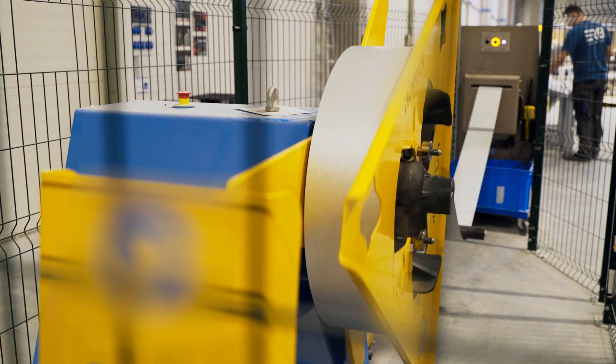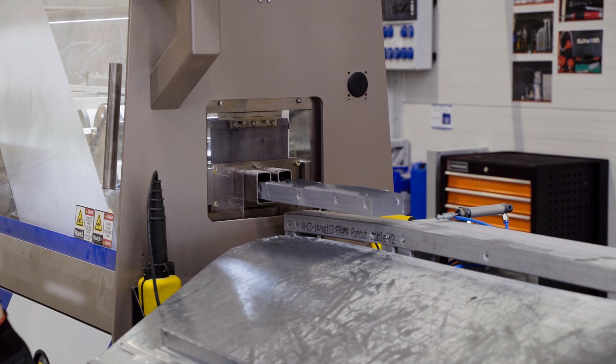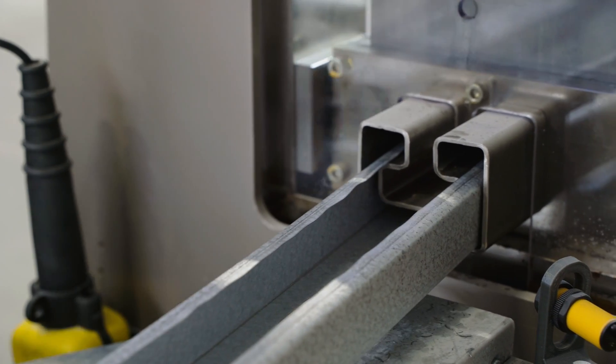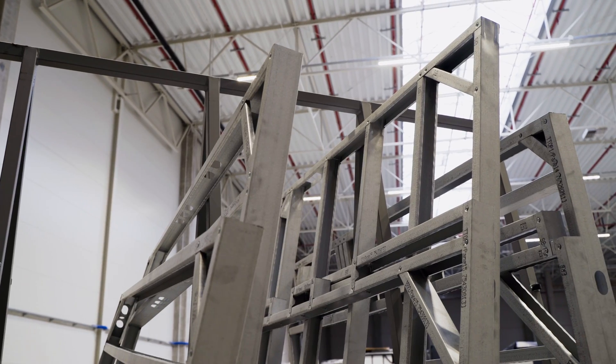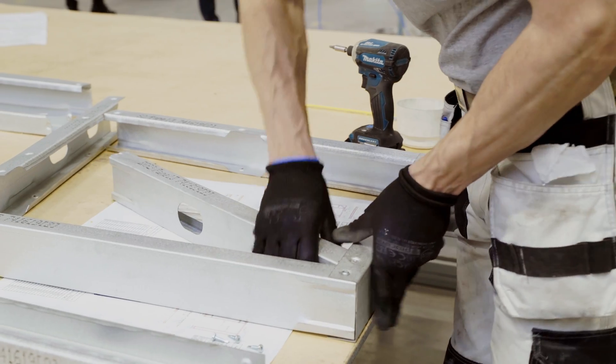The bathroom pod structure is made of steel profiles. First, a metal sheet roll is unwound on the machine and gradually formed into the desired cross-section. The same device cuts to the required length and individual components are marked. Finally, profiles are assembled in packages designated for a specific project.